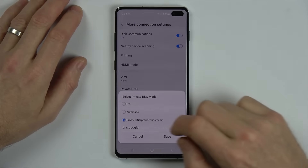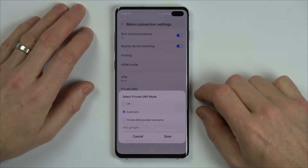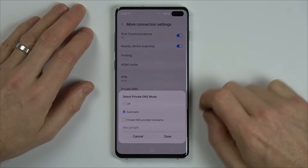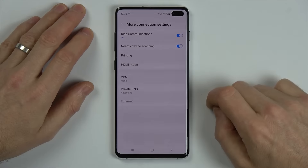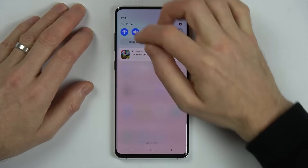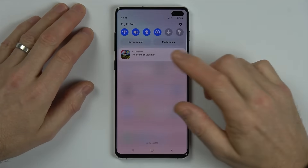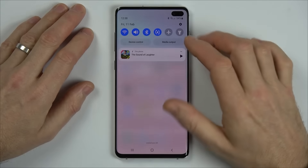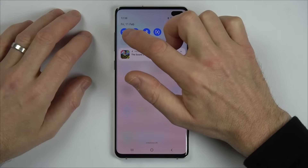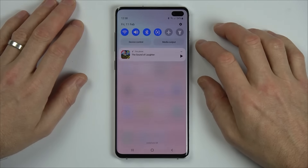We're going to set it to automatic. Some people recommend off, but I'm thinking automatic might be better for security rather than off. And for me, it makes no difference whether I do either of these two. Now I'm going to go to save. And now if we were to turn our Wi-Fi off and then back on again, it will work. Now every time we turn our phone back on, it will come up with that error message, even though we've done that. But if we just hit the Wi-Fi symbol off and then back on again, it will connect every single time.